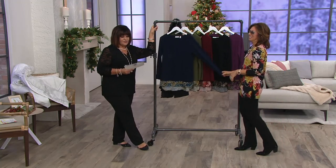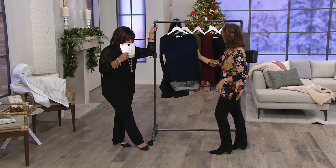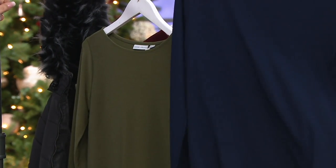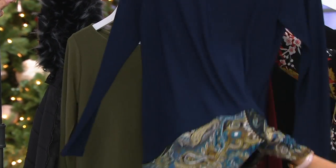I'm a shoe girl — she does have great shoes. All right, so let's do the Susan Graver textured liquid knit tunic with the printed trim.